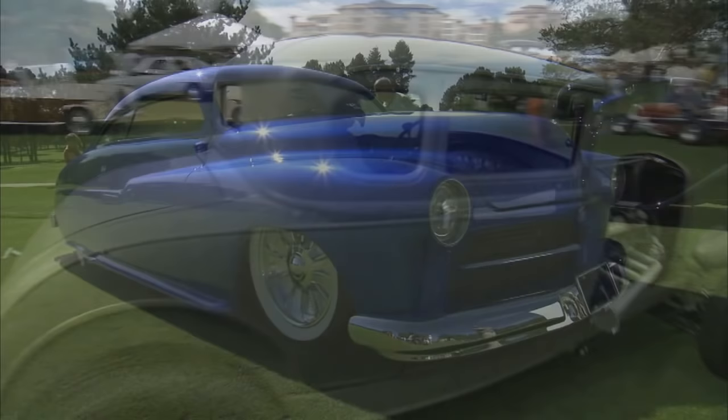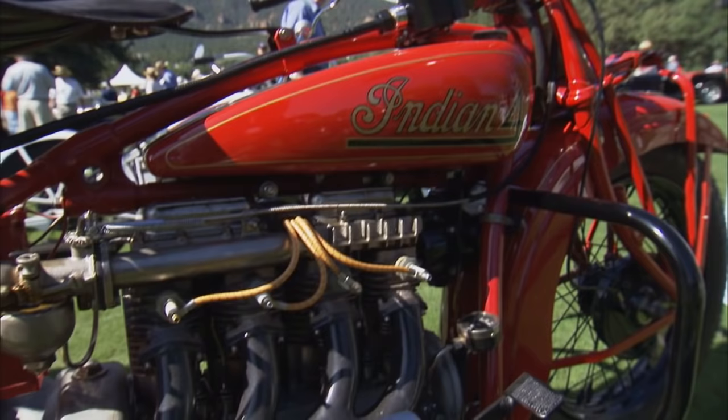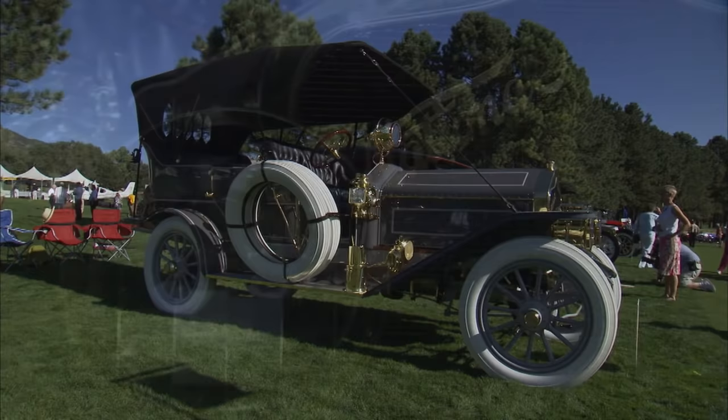What an event, what a setting — the Broadmoor, out here on the golf course. How did you pull this off? With a lot of help — a lot of people working. And the approval of the Broadmoor, it's come together. It's just amazing. Well, I know you've got a lot of work to do here, and I've got a lot of work to do too. But what do you say we look at a few cars and then get down to business? Sounds like a good deal. Thanks a lot.